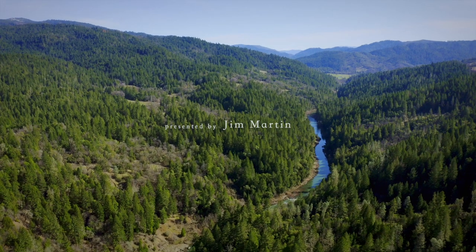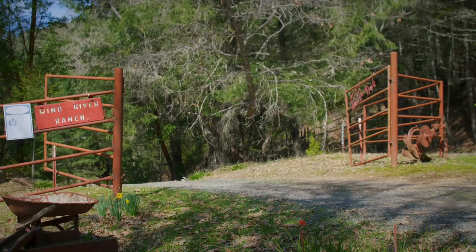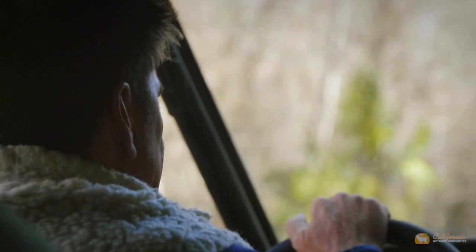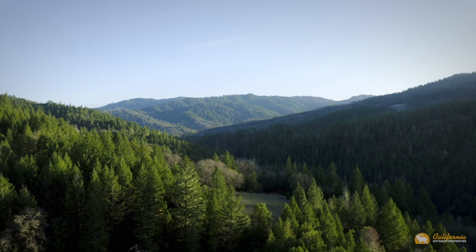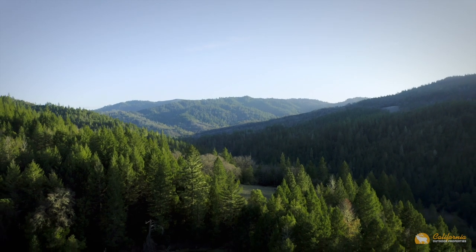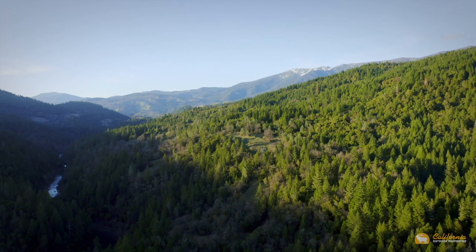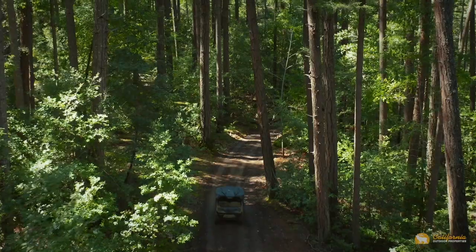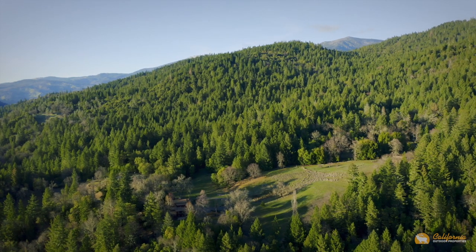Perched in a secluded mountain bench overlooking the Eel River sits one of Mendocino's most spectacular private and self-sufficient retreats, the Wind River Ranch. One approaches the ranch through a river valley rich in pasture and fringed by towering stands of ancient firs. The road then ascends above the river floor as it winds through the forest to finally emerge at a manicured mountain meadow, depositing you at the heart of the ranch.